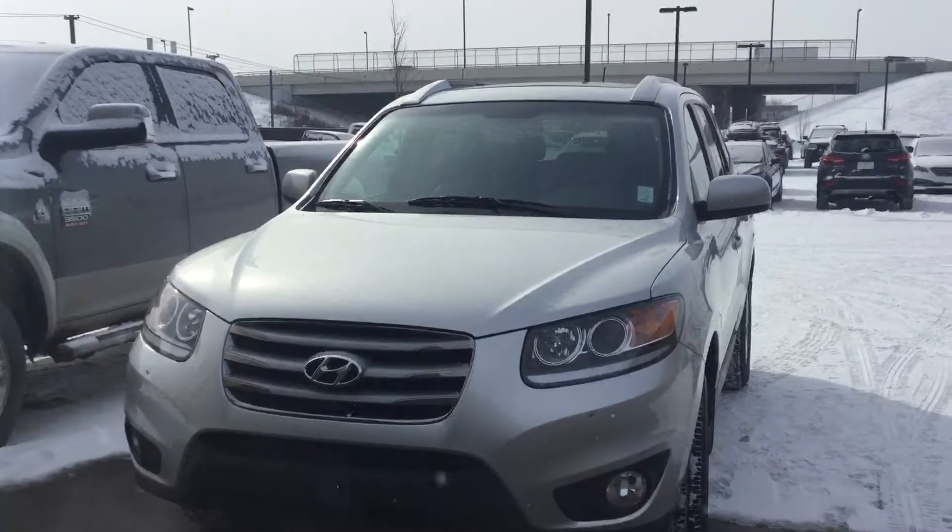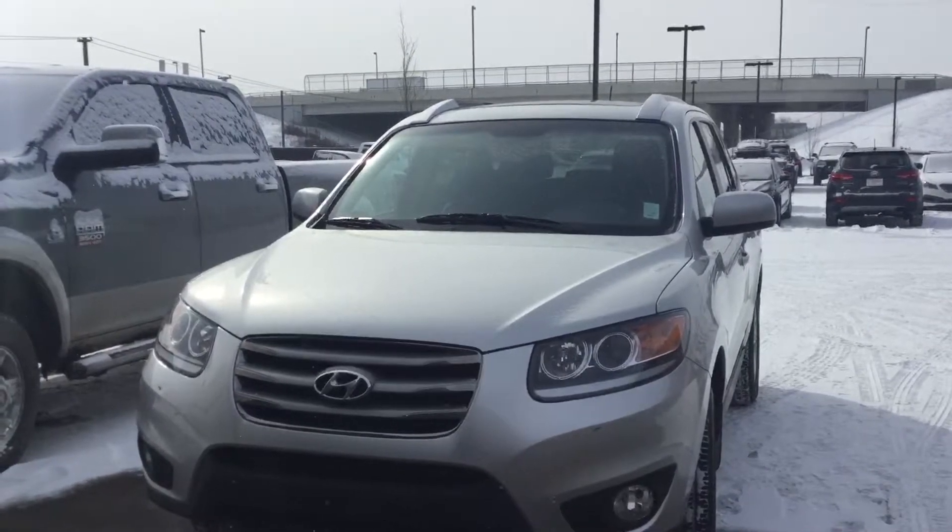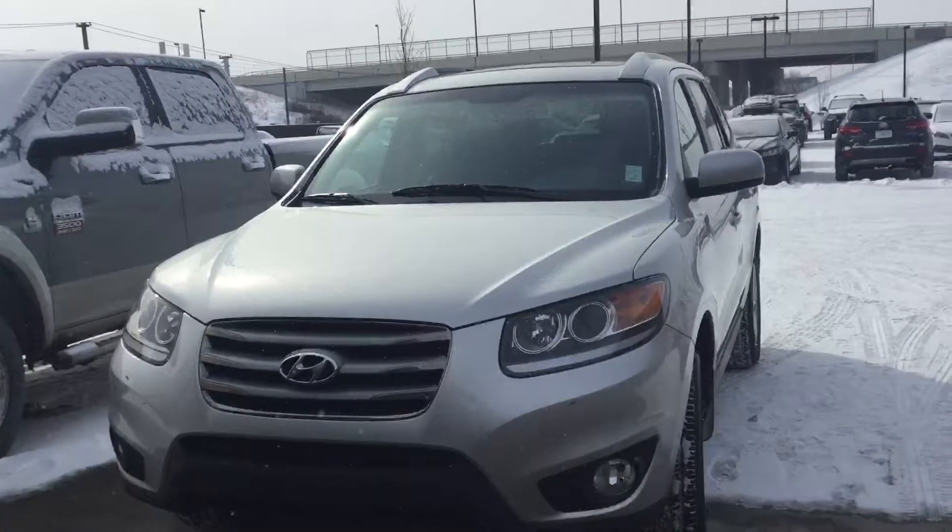I'd like to thank you again Mike for inquiring on the 2012 Santa Fe. I'm Ray with River City Hyundai — just give us a shout at 780-371-3700 and come on down for a test drive.